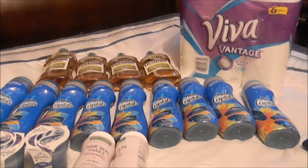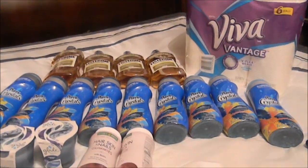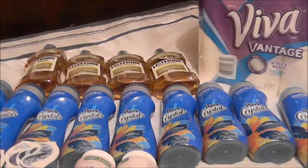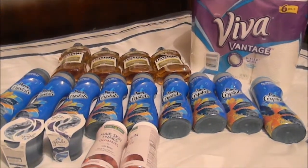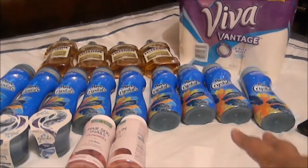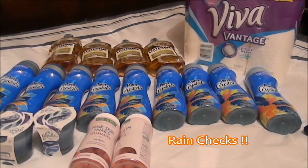Hi YouTube, it's your girl Natalie, the one true diamond, coming at you guys with my CVS haul for today. Some of this is rain checks — there was no deal or anything going on this week, but I just utilized some rain checks.